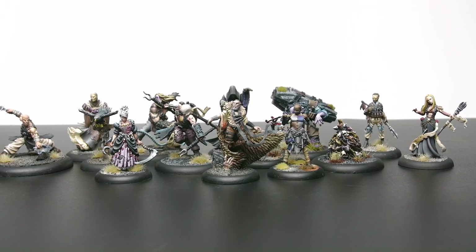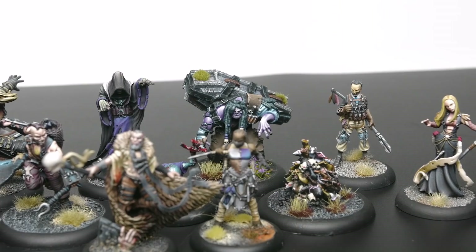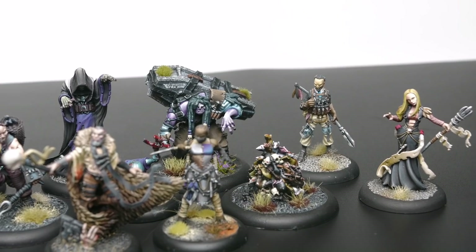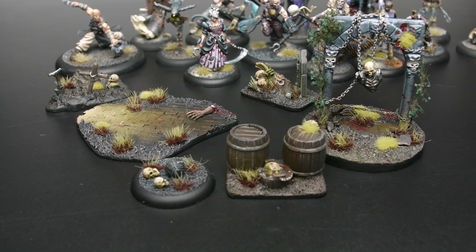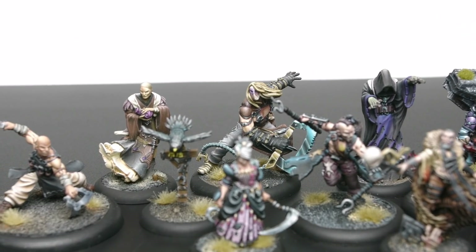Later in my gaming life I discovered Guild Ball at Adepticon 2017. It was a super fun game and the Morticians called to me for obvious reasons. I have most of the guild painted and even some themed Mortician terrain and a ball painted. I still actively play this game and hopefully in the future you'll see a video of John and I playing.